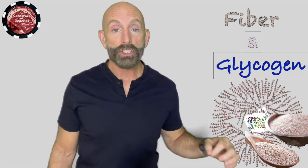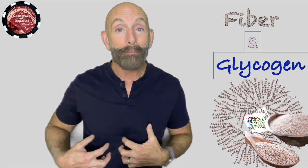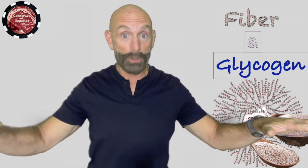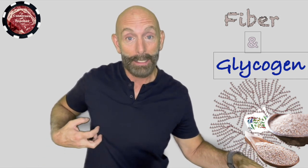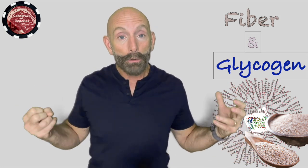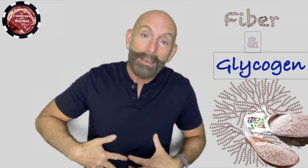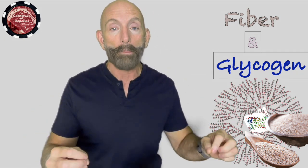Glycogen is the storage form of glucose that animals — and we're an animal — that our body makes when we eat carbohydrates and sugar. Or if we have no carbohydrates and sugar, and we're just eating protein, our liver through gluconeogenesis is making glucose because our body needs a little bit of glucose. Our body uses the glucose to fuel our red blood cells and a few things that only work on glucose, and the rest goes into our muscles and liver as glycogen. Glycogen is the storage form of glucose.